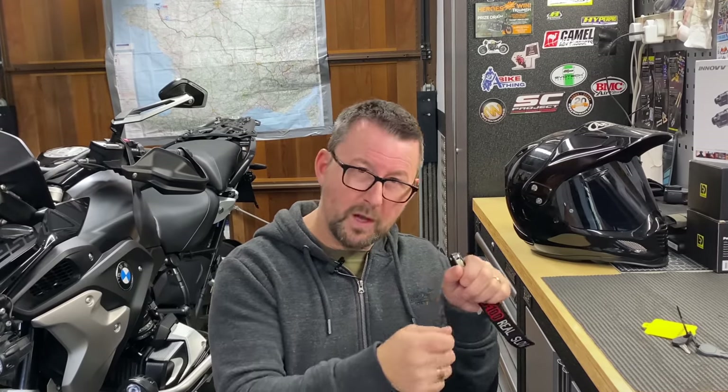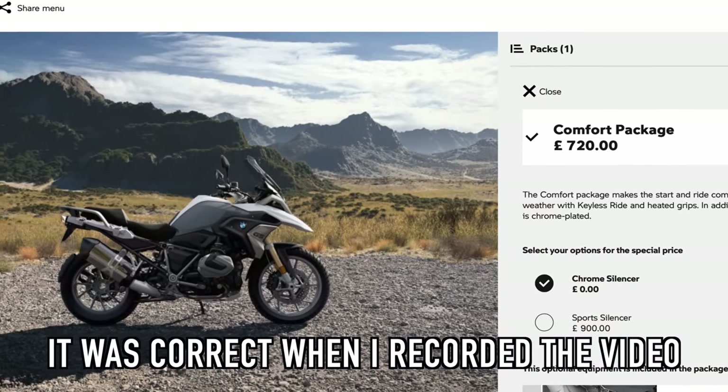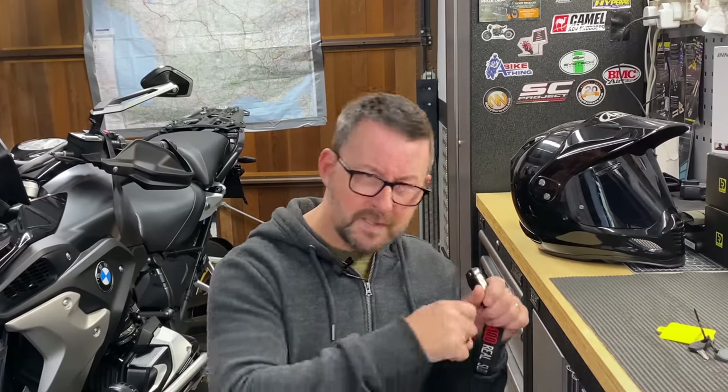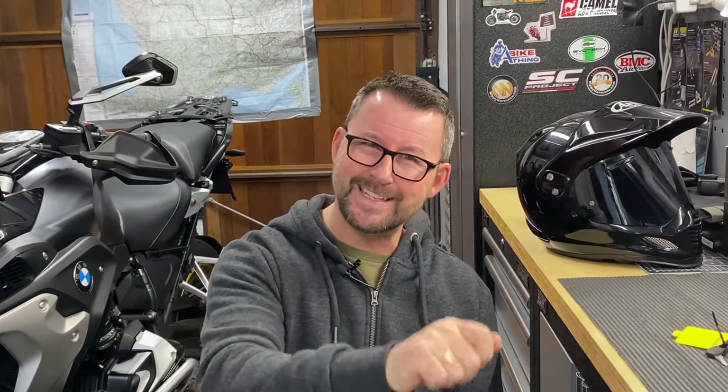How do we get keyless ride on the GS? A couple of ways. You can go into your dealer when speccing the bike up to be built in the German factory. You can tick the comfort pack which costs 750 pounds — in that comfort pack is the keyless ride system. Or you can just request the keyless ride on its own, and that will cost you 285 pounds.